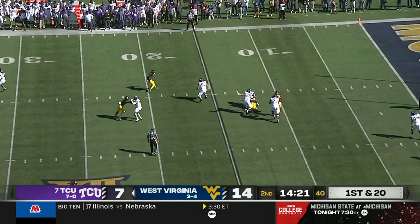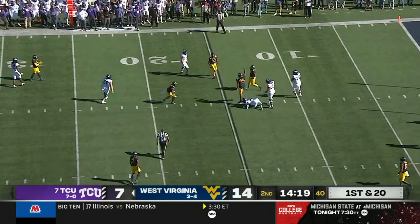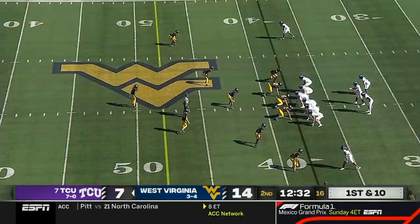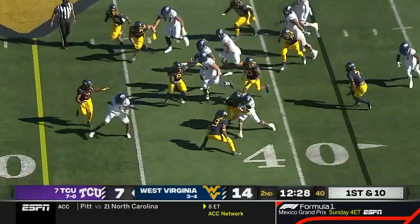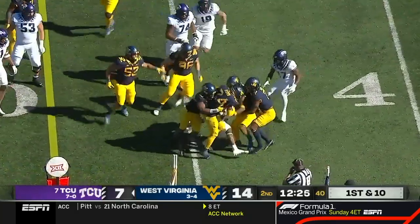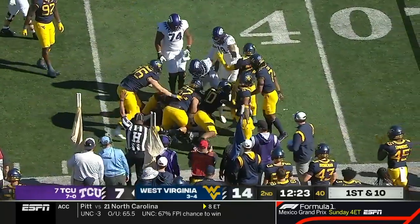They set the screen up. It goes nowhere. Kendre Miller dragged down. Counter handoff, and that looks to go for about seven yards.